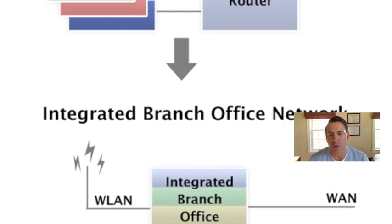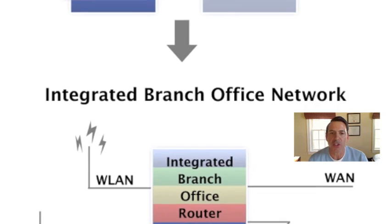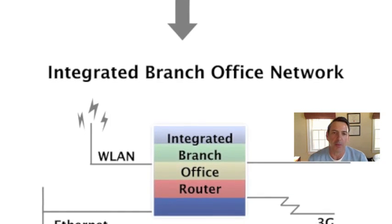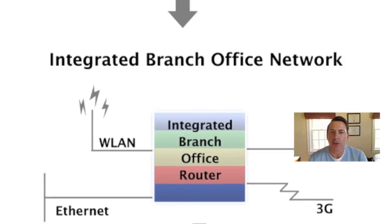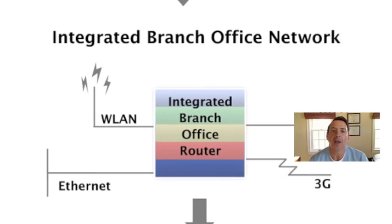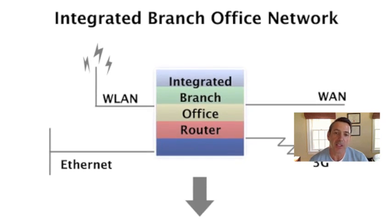Then the next version really became the integrated branch office network where we started to see those appliances being virtualized into one particular product. That product basically provided unified communications, routing, switching, wireless LAN, security services, and so on. So we eliminated a lot of hardware, a lot of energy consumption, and got one platform that connected into both the wide area network as well as 3G.